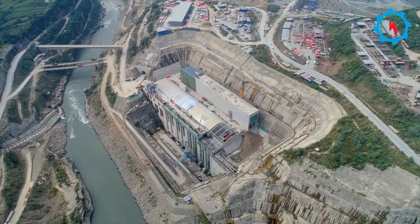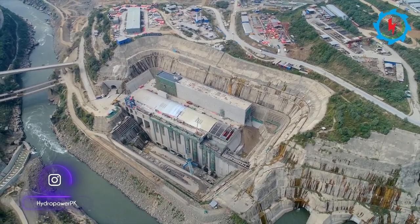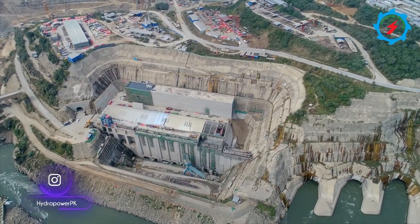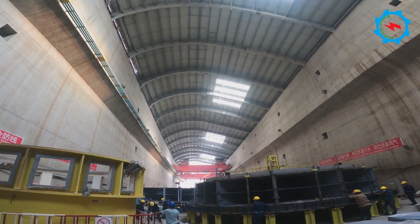In the last episode, you watched the physical progress of civil works, which are about 90% completed. The electromechanical works are now in progress with full momentum. Let's unfold the inside story of the Powerhouse and Transformer Gallery works.